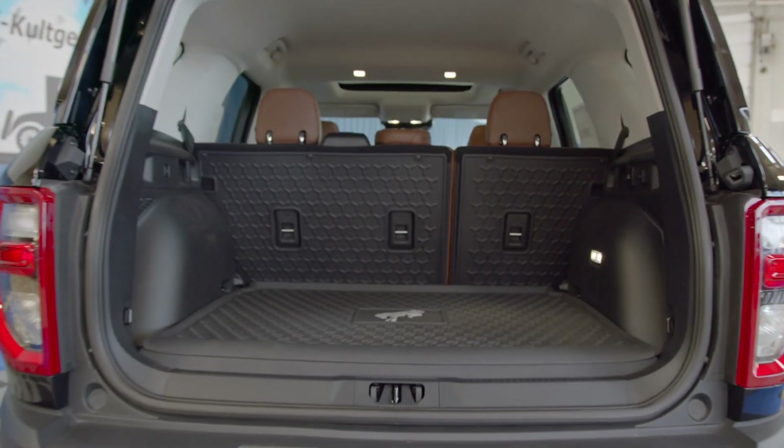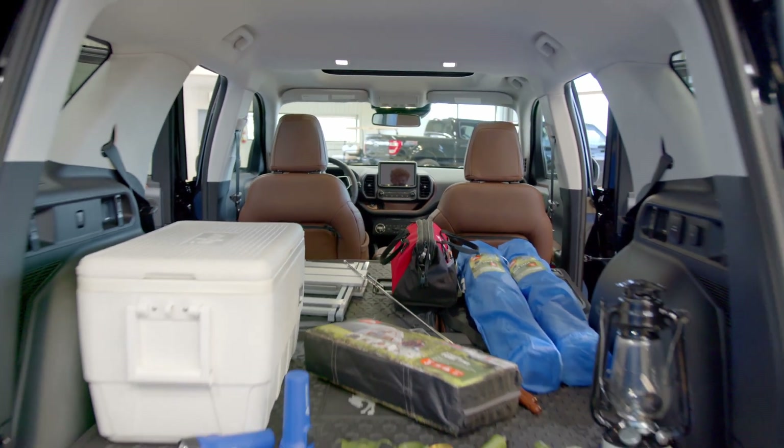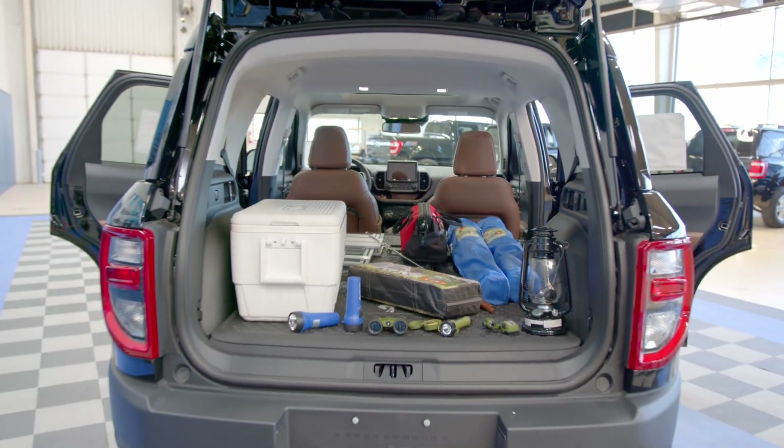The next thing I love about the Bronco Sport is this rubberized cargo space. You can fit two 27-and-a-half inch mountain bikes back here, and both your gear and your Bronco are protected.